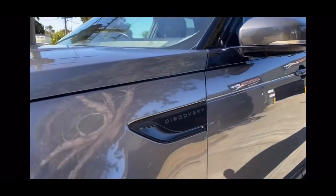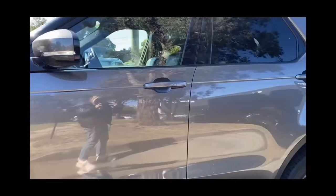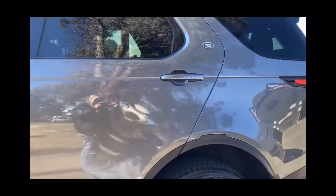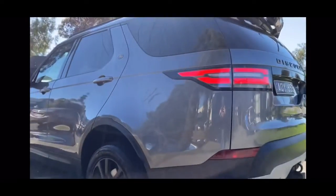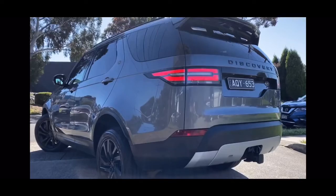Of course it's finished in the graphite grey with the full stealth package, which gives you the blackout badges and blackout alloy wheels. As we come down that passenger side of the vehicle, you can see tinted windows the whole way through. All of the paintwork has been beautifully kept and looked after — it's come through from one of our major fleet suppliers, just traded on a new vehicle.